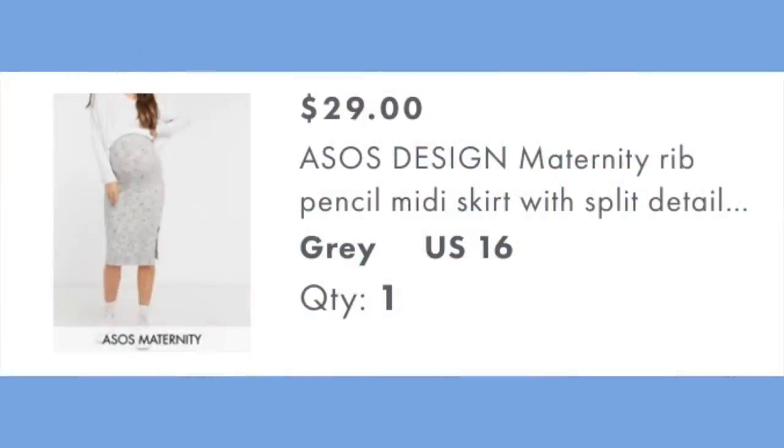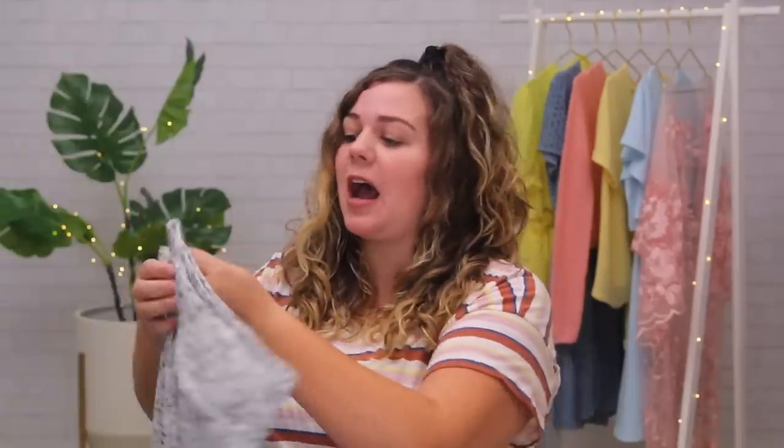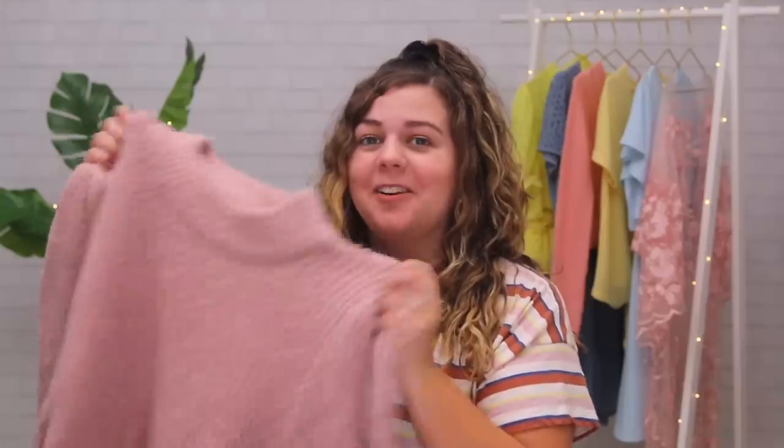First up in this category: the maternity rib pencil midi skirt with split detail in space dye gray. I got it in a size 16 for $29. The material feels very nice — very soft, very stretchy. Pre-pregnancy, bodycon styles weren't my everyday go-to, but I do like them and I know a lot of women in pregnancy enjoy those more fitted pieces because they really show off the bump. I got a sweater to try with it: the maternity oversized sweater with volume sleeves in pink, at $51 in a size 16. We'll try it on with the bodycon skirt for a balance of loose and fitted.